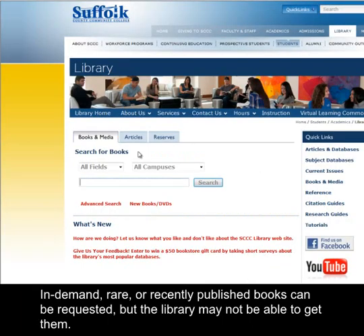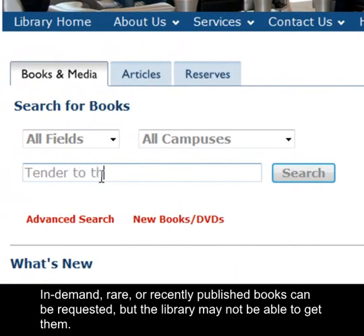In-demand, rare, or recently published books can be requested, but the library may not be able to get them.